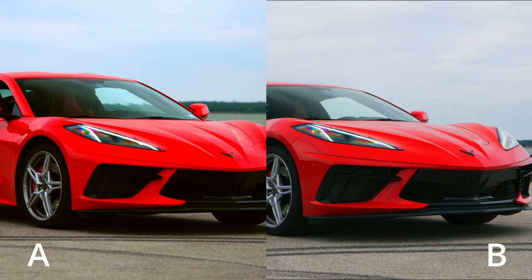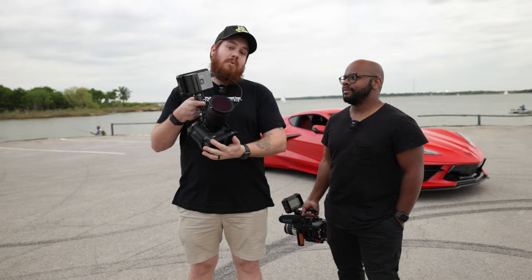All right, you probably guessed it right — hopefully you did. A is the R5C, and B was the Komodo. Now that was the video portion. Now we're going to take photos.